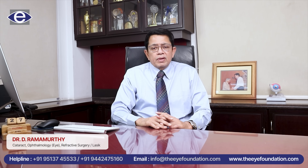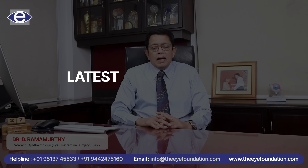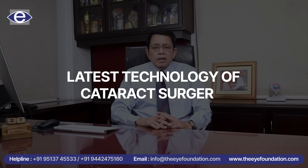I am Dr. Ramamurthy, the chairman of the Eye Foundation group of Eye Hospitals. I am going to talk to you about the latest technology of cataract surgery.